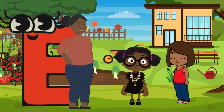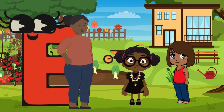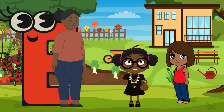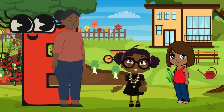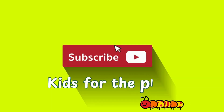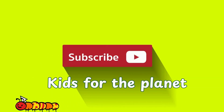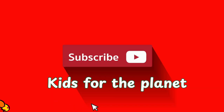Remember, we can help nature too by protecting animals and keeping the earth clean and safe. That's right. Let's all do our part to take care of the planet. Thanks for exploring with us today. See you next time. Subscribe today to Kits for the Planet and learn more about caring for our world. Always remember, every little helps.